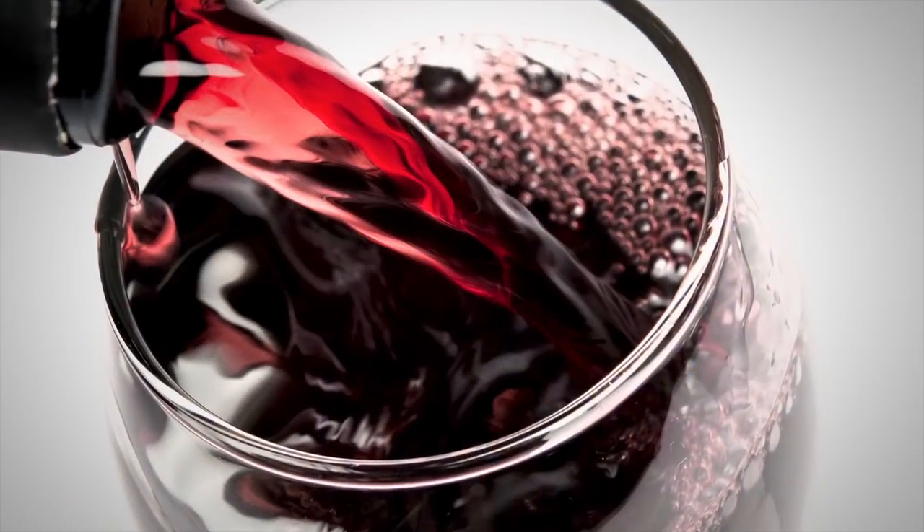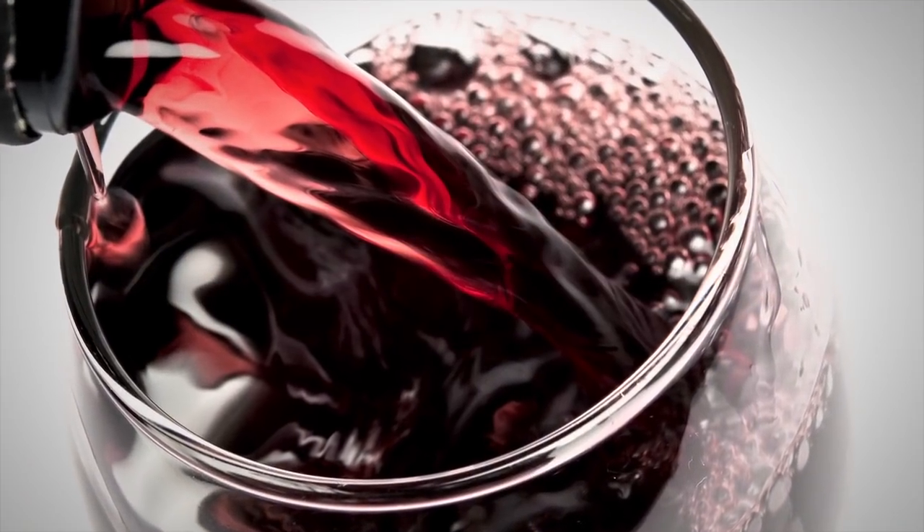Bordeaux is a region which is known for many different styles, but I would say that it's most famous for its reds and certainly they are amongst the best known red wines in the world. They are elegant, restrained and very food friendly.